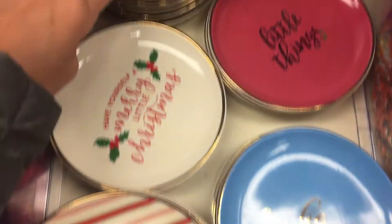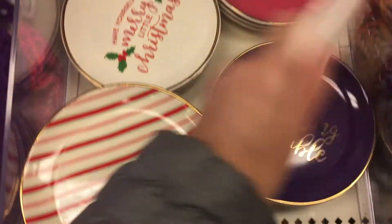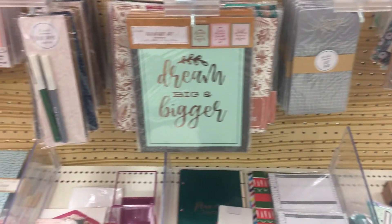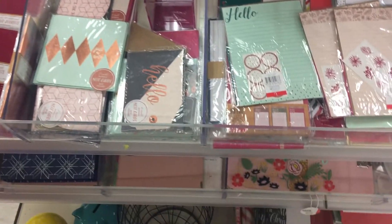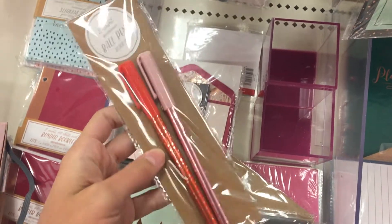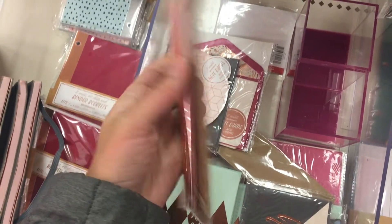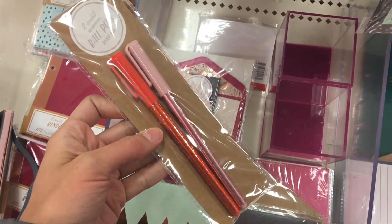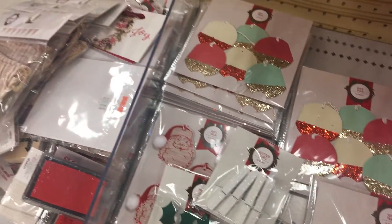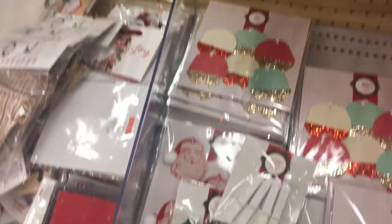Oh my goodness, look at these little plates — super cute, three bucks. I also love, love, love this stationery section. I've gotten so many cute things for my office right here. Like how cute are these pens? And they are only a dollar. And if you guys need to stock up on gift tags for packages and things for your holiday wrapping, now is the time — there's a ton of really cute stuff.